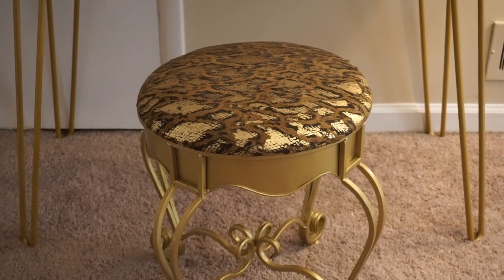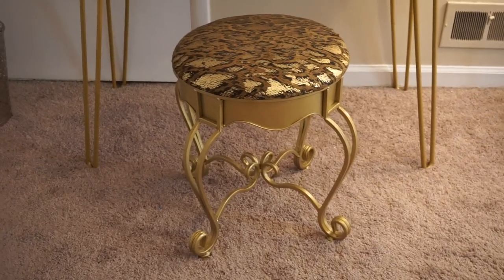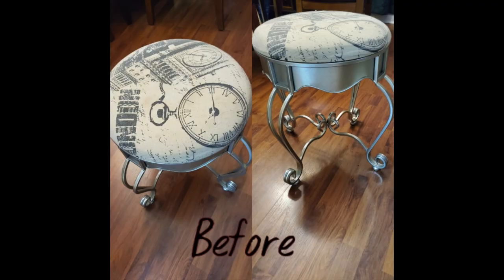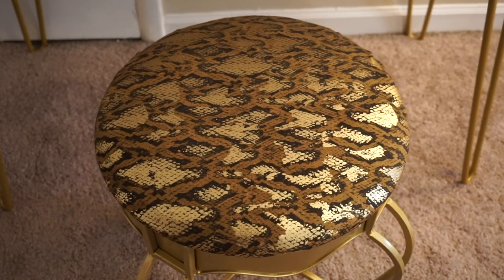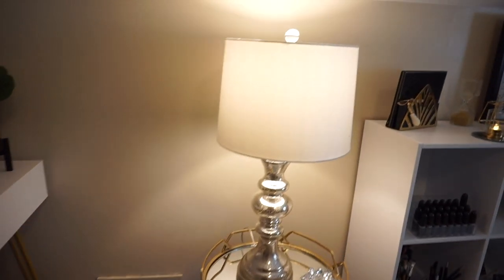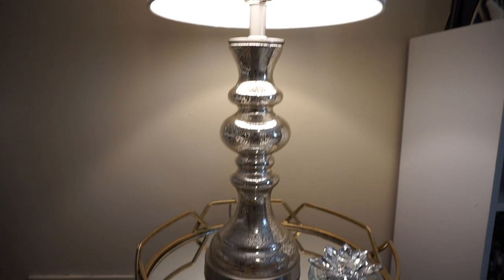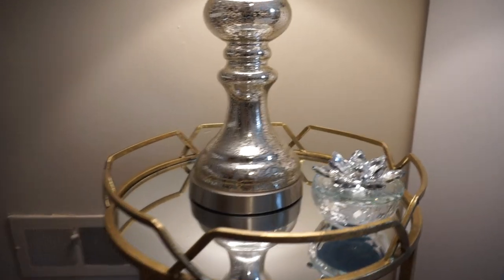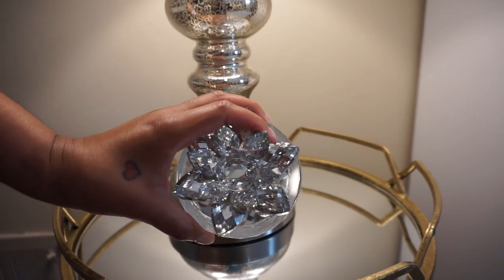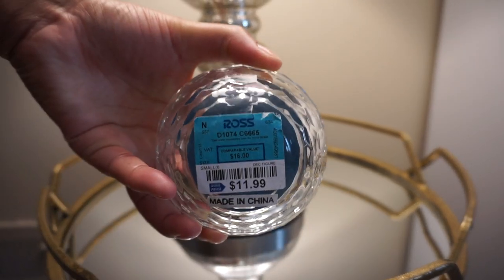Let me talk about my stool. I reupholstered the stool — I'll insert a picture of how it originally looked. I got it from HomeGoods, but I got a can of gold spray paint from Lowe's and the fabric I got from Joann Fabric. My lamp and the actual lampshade I purchased from Ross — they didn't come together, I just purchased them separately. And this little gold fixture that you can open and put items in, I purchased that from Ross as well.